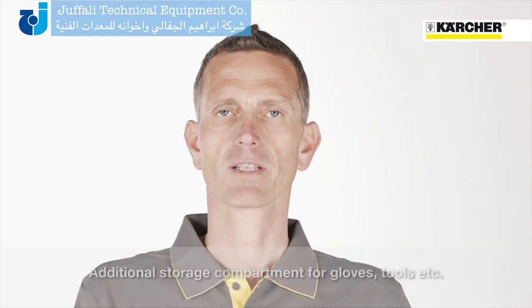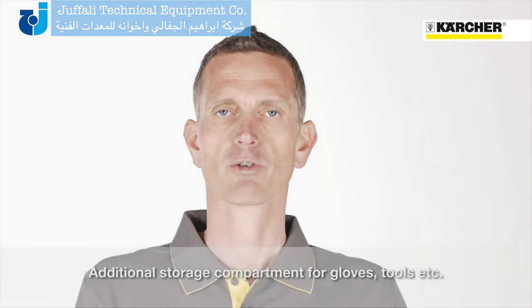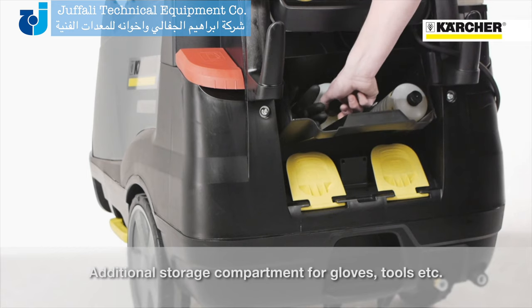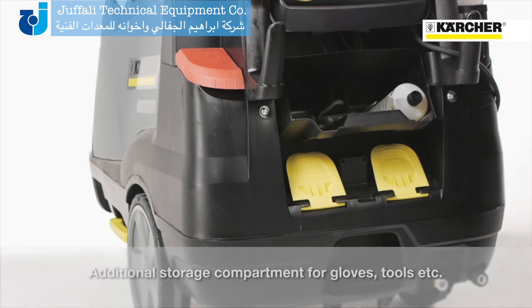On machines without a hose reel there is additional storage space at the back side, which could be used to transport additional RM110 bottles, gloves, or tools.